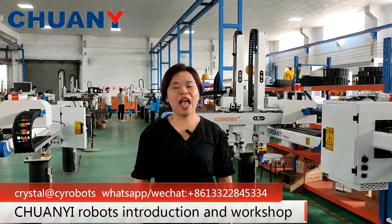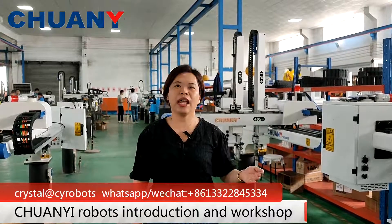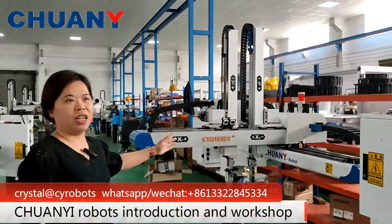Today, I will introduce how we can help you realize automation in your workshops. Let me introduce one of our top sellers — the 5S robot.